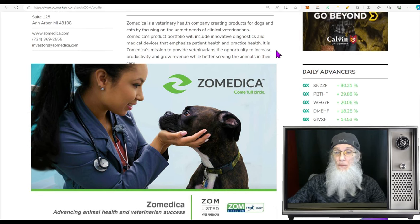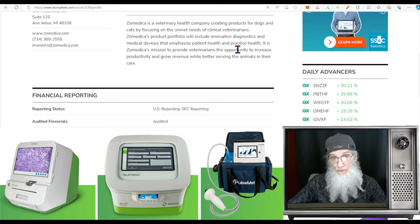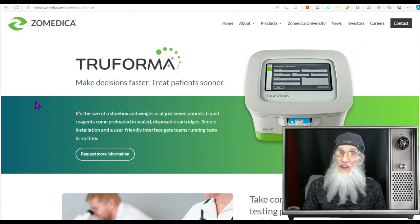What is ZOM all about? Well, Zomedica is a veterinary health company creating products for dogs, cats, and now horses as well, focusing on the unmet needs of clinical veterinarians. Zomedica's product portfolio will include innovative diagnostic and medical devices that emphasize patient health and practice health. It is Zomedica's mission to provide veterinarians the opportunity to increase productivity and grow revenue while better serving the animals in their care. I'm going to cover their products briefly so you have an idea of what this company is doing.